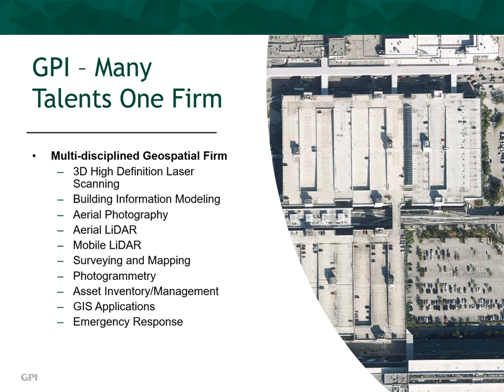Our services include 3D high-definition laser scanning, building information modeling, aerial photography, aerial LiDAR, mobile LiDAR, surveying and mapping, photogrammetry, asset inventory and management, GIS applications, and emergency response. All of these service areas can be completed with assets owned and operated by GPI Geospatial. Our staff of highly trained technicians have completed thousands of projects over the past years spanning all of these disciplines.